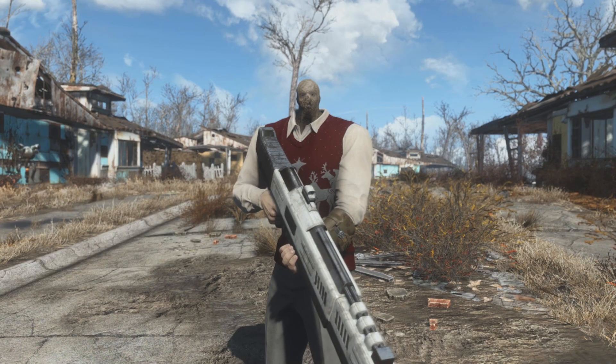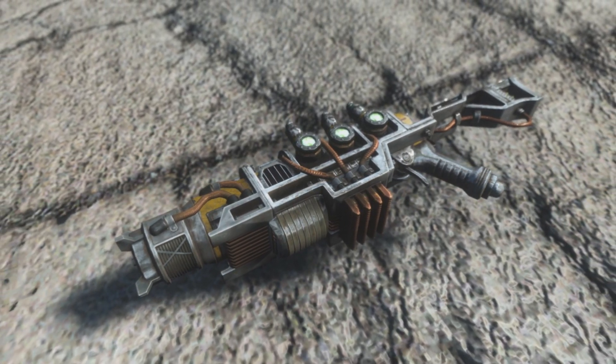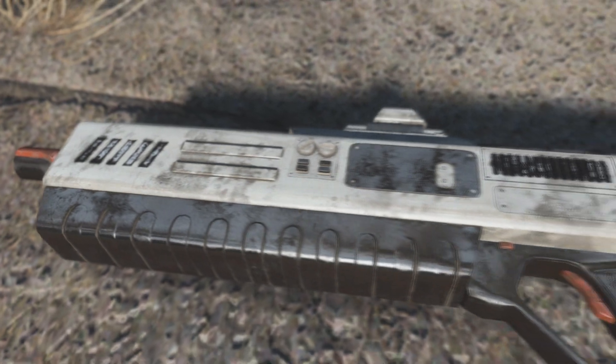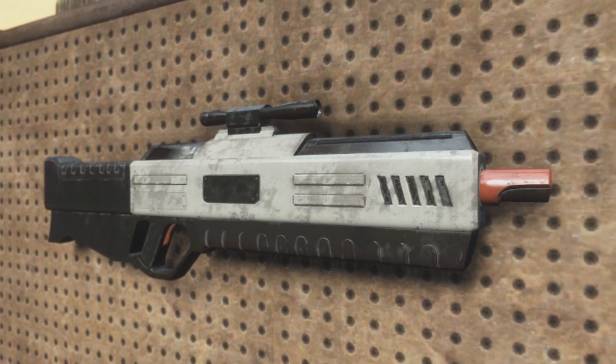Sure, plasma weapons are cool and look incredibly badass with those complex and comprehensive designs, but you know what looks even better? A plastic rectangle — truly putting the cereal box in 'why do these guns still look like cereal boxes?'